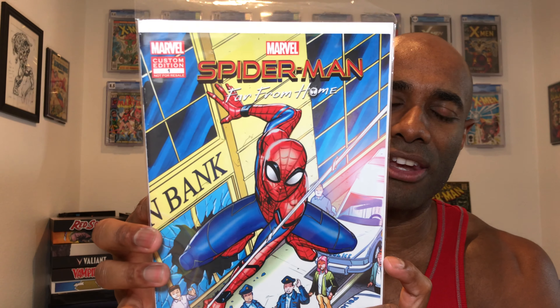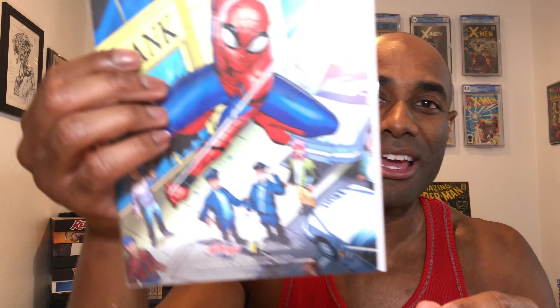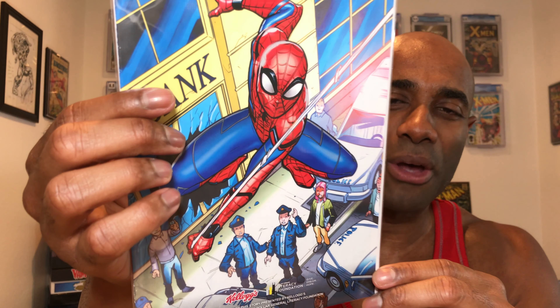What he sent over is really cool — it's a Spider-Man Far From Home custom edition number one comic, actually from Kellogg's. This was something to do with the literacy foundation having a collaboration with Kellogg's. I think he had to buy multiple boxes of cereal to get this. It's really thin, only a couple of pages, but it has a pretty cool cover. Mike, I definitely appreciate you hooking me up with this!